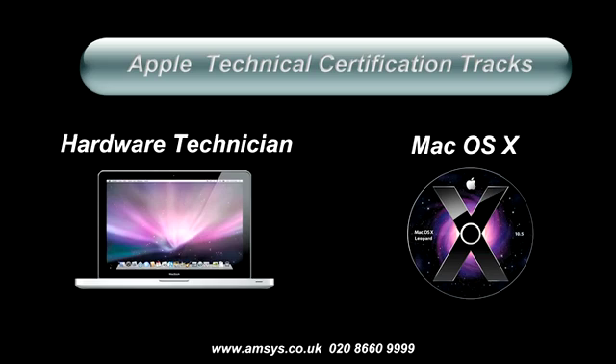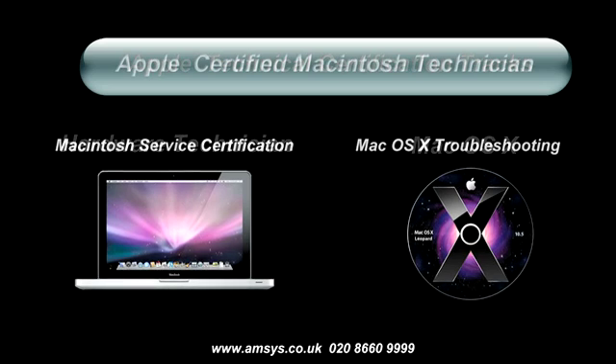Apple have two major technical certification tracks — one for aspiring hardware technicians and one for Mac OS X. For those of you looking to get certified to work on Apple hardware, you will need to become an Apple Certified Macintosh Technician. There are two exams to pass: the first is based on Apple hardware troubleshooting, and the second covers Mac OS X client troubleshooting. Please contact one of the training team if you're interested in becoming an Apple Certified Macintosh Technician.